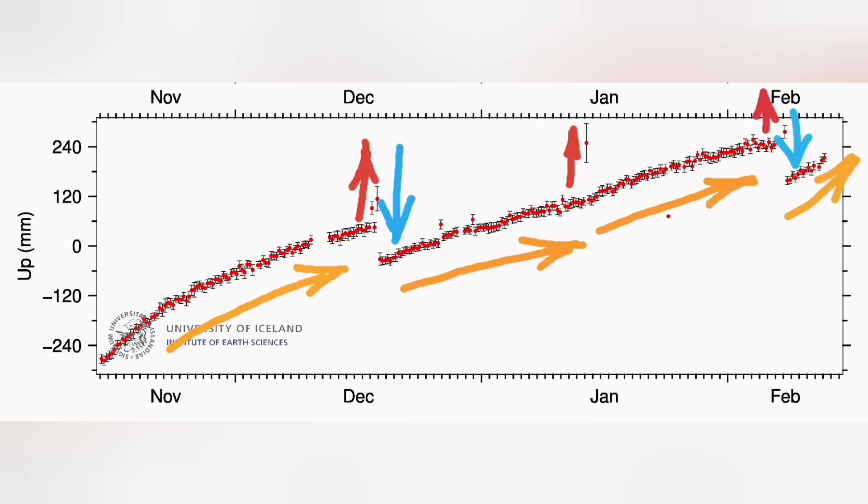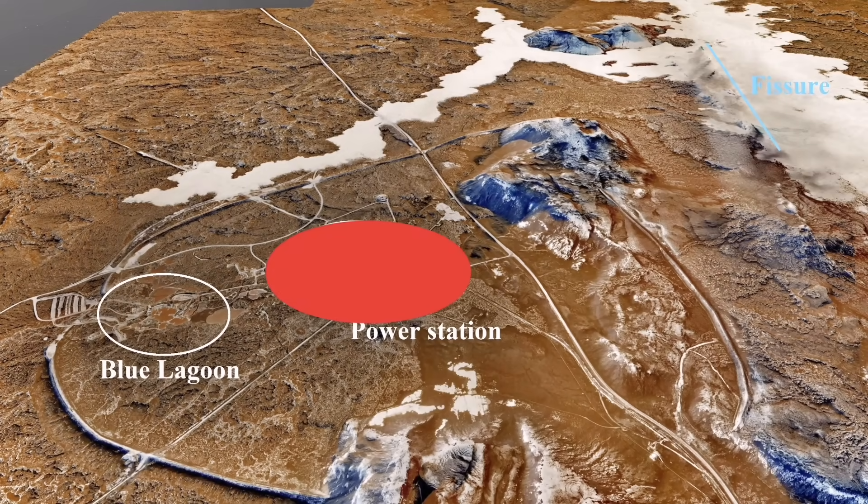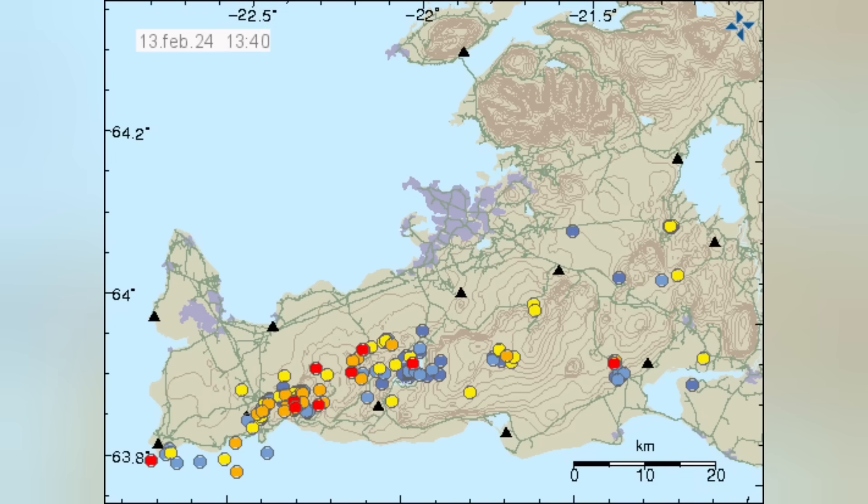Every day the area is rising one centimeter — 10 millimeters — and that area is bulging up again. As I mentioned, the ground there is compacted. What we will see is the pattern starting again from the Reykjanes ridge in the Atlantic Ocean.